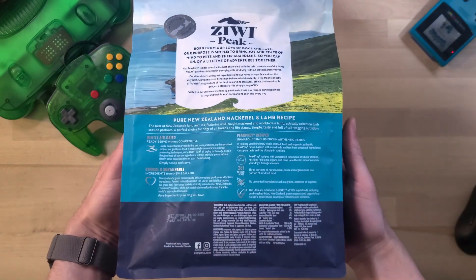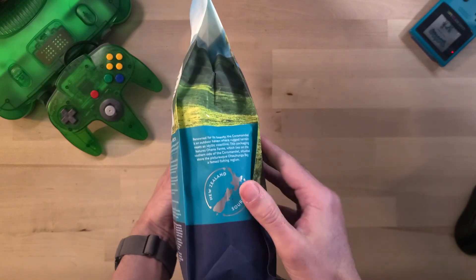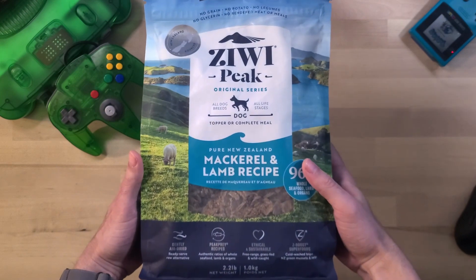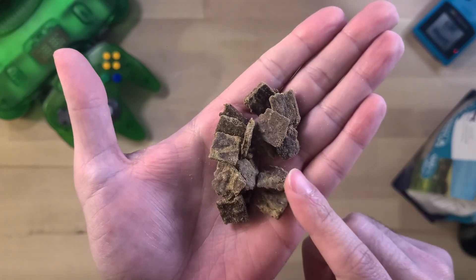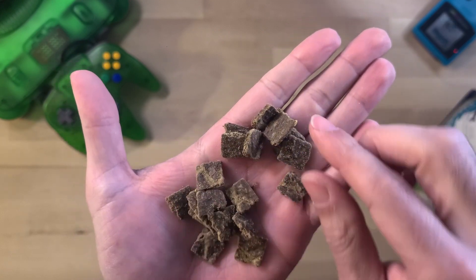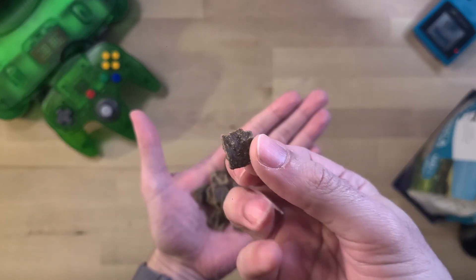Right out of the box, this New Zealand brand catches your eye with its promise of all natural ingredients and holistic approach to pet food. You can see the quality in the air dried pieces — they're rich and full of texture. And they're made in small batches, which explains the natural variation.